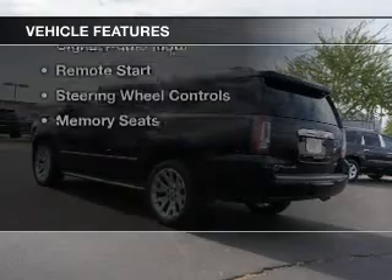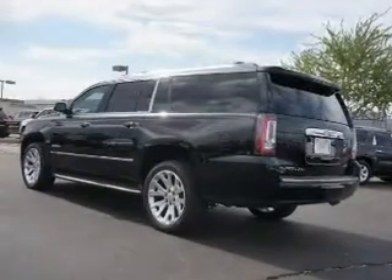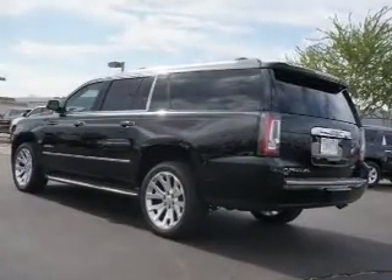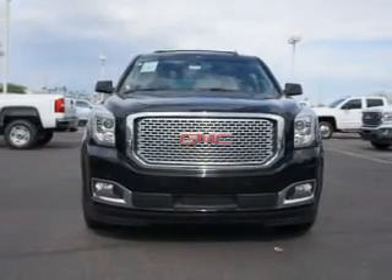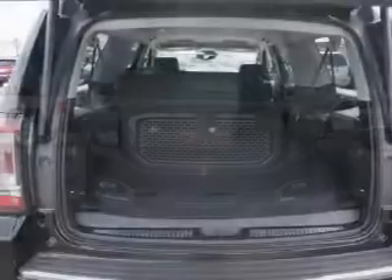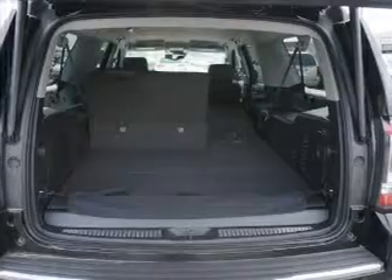The features include heated steering wheel, leather seats, heated seats, heated rear seats, Bluetooth connectivity, Sirius XM satellite radio, digital audio input, remote start, and steering wheel controls.